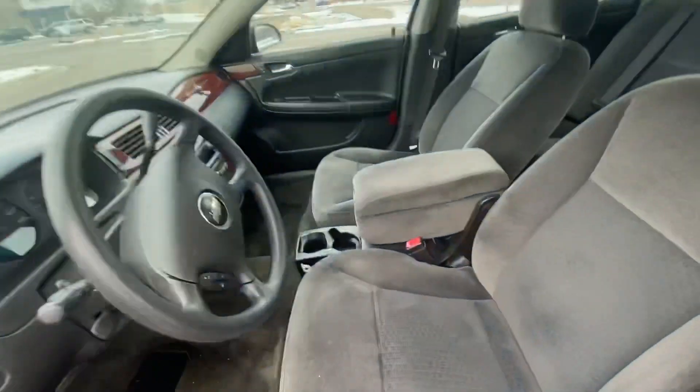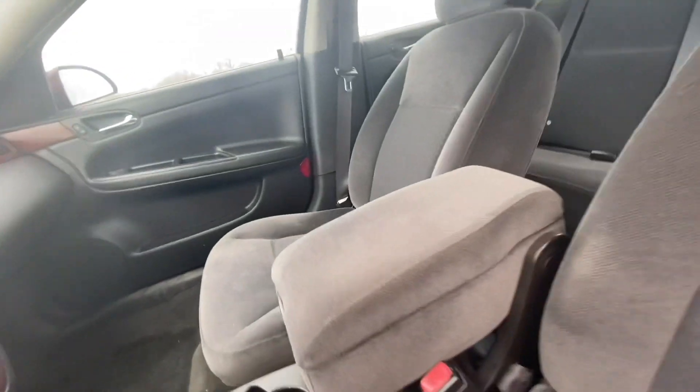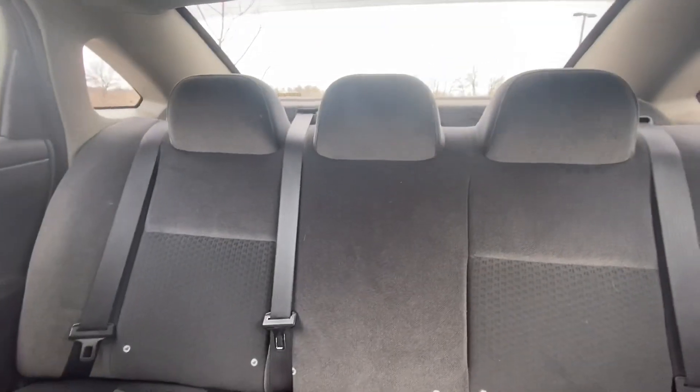The inside is really clean, as you can see the seats and everything — very, very clean. This is the back seat, thing is really clean, everything is clean up here.